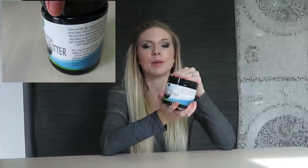Hey guys, it's hairstylist Heather and I'm here to give you a review on this shea butter that I'm loving. It's awesome. It's been amazing. It smells so good. It's very moisturizing.